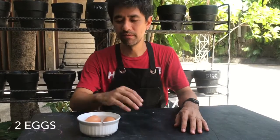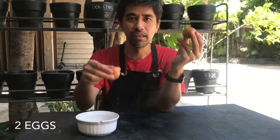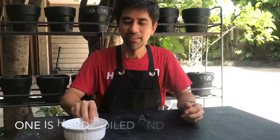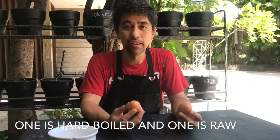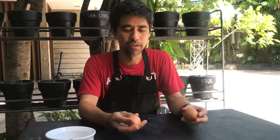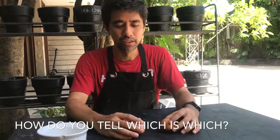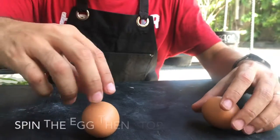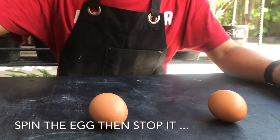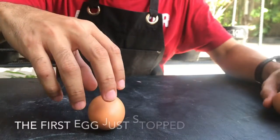Hello everyone. I have two eggs — the left and the right. One of them is hard-boiled and the other is raw. How to tell which one is which? This is a neat quick trick. We spin the egg, stop it, and then see what happens.